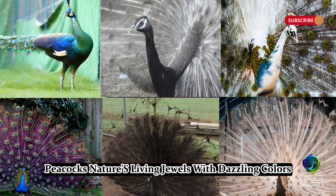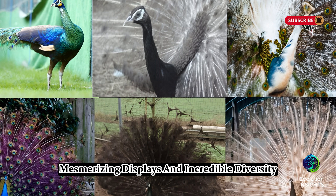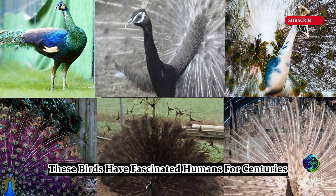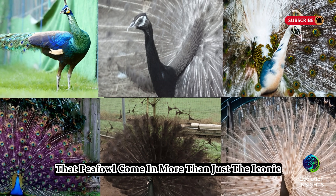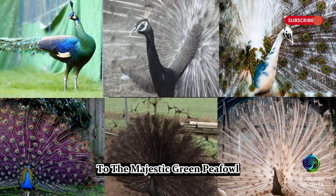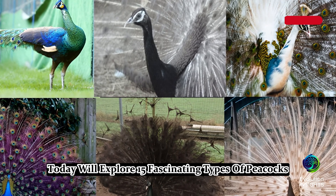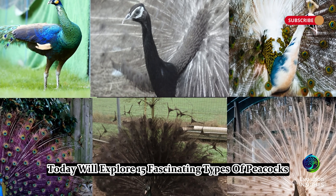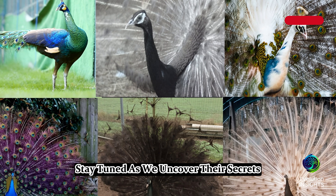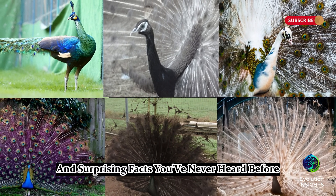Peacocks — nature's living jewels. With dazzling colors, mesmerizing displays, and incredible diversity, these birds have fascinated humans for centuries. But did you know that peafowl come in more than just the iconic blue and green? From the rare purple peafowl to the majestic green peafowl, and even hybrids with unique traits, today we'll explore 15 fascinating types of peacocks, each more stunning than the last. Stay tuned as we uncover their secrets, adaptations, and surprising facts you've never heard before.